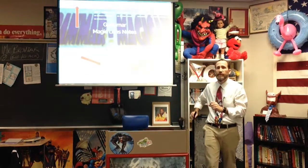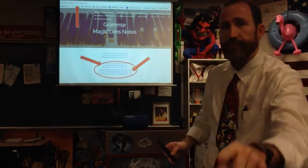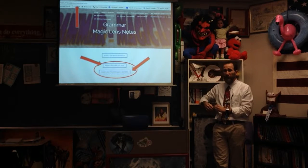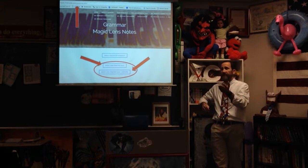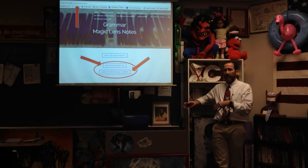If you want to get yourself better prepared for the Magic Lens Quiz, on my website on the grammar page, I put up a practice quiz which you're more than welcome to do. It is just like Friday's quiz — I just rewrote it with different sentences. Essentially, you're going to be reading a sentence and there's one word to identify: whether that word is a noun, verb, adjective, adverb, stuff like that.